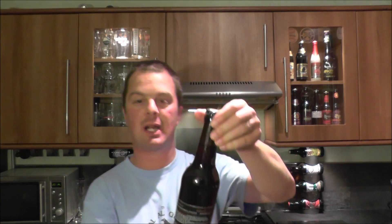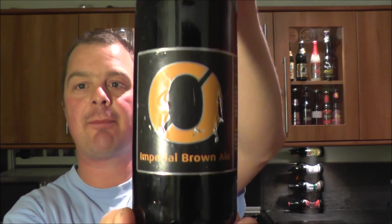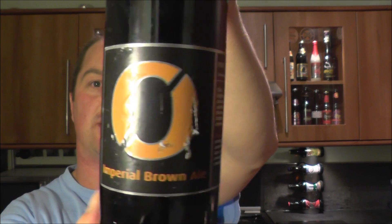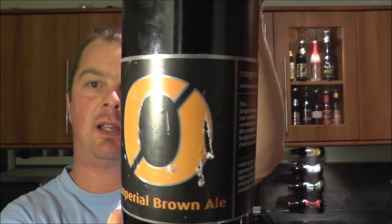It's beer o'clock on Real Ale Craft Beer. Today we've got a beer from Norgale — it's a bottle of the Imperial Brown Ale coming in at 7.5% ABV. I bought this from an online beer store.